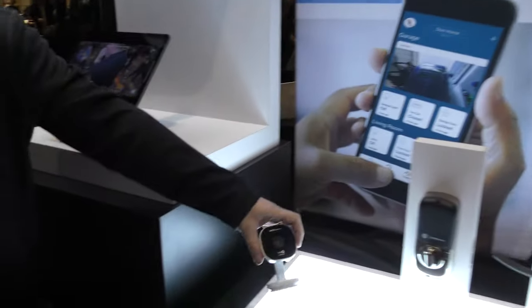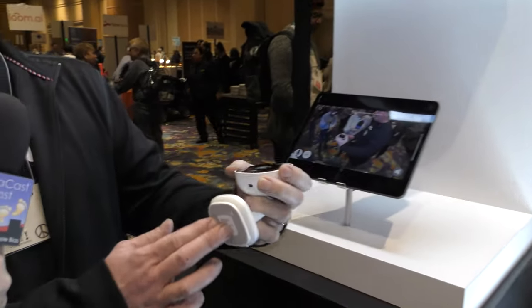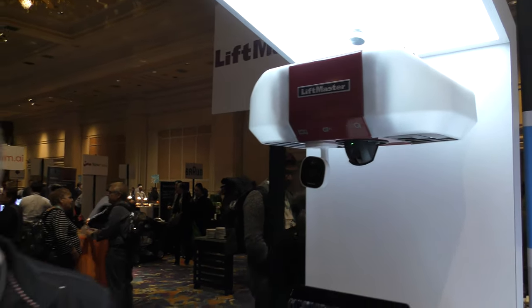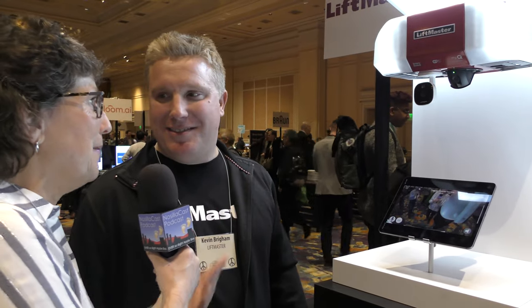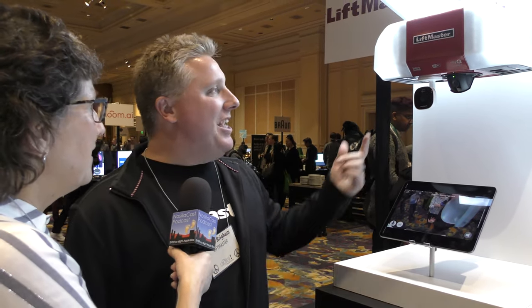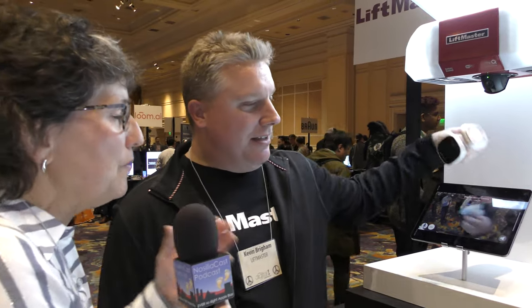Not only do we have the integrated solution, but we also offer an accessory camera that has a magnet on the bottom, so it actually sticks to an existing garage opener. Even if you already have MyQ, you can add the camera — it's a little three-by-three-inch camera and it just sticks to the bottom of your garage door opener, integrated right into the MyQ app. And it's modular — you purchase the hub and you can get MyQ access added to any existing garage door opener. It's a universal product.